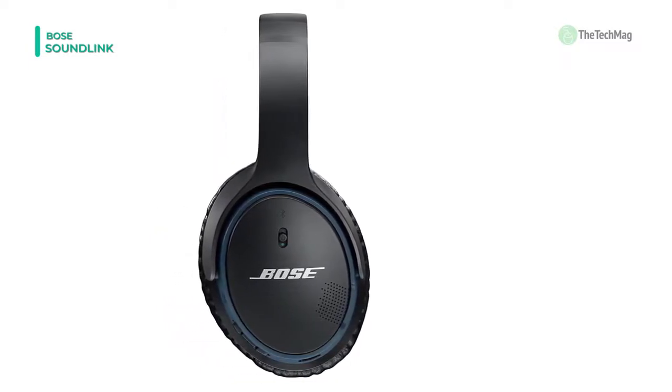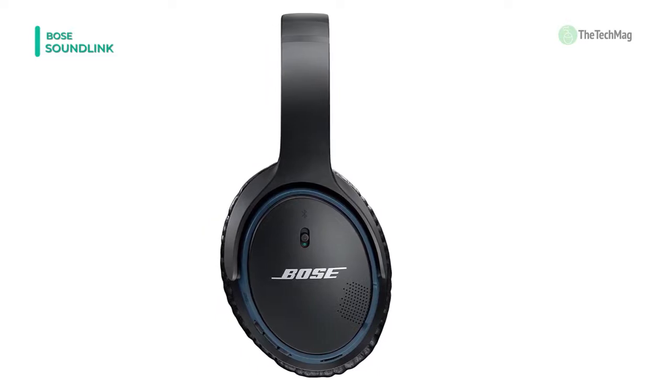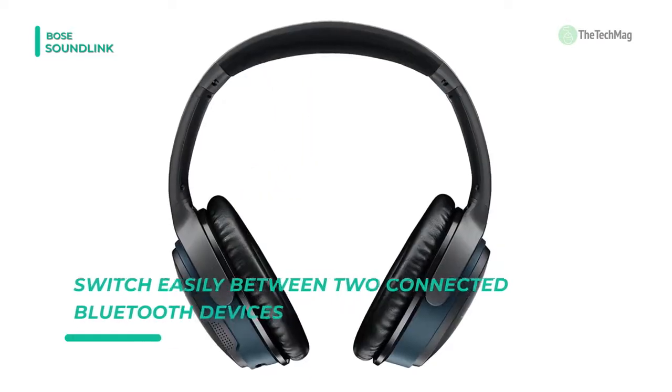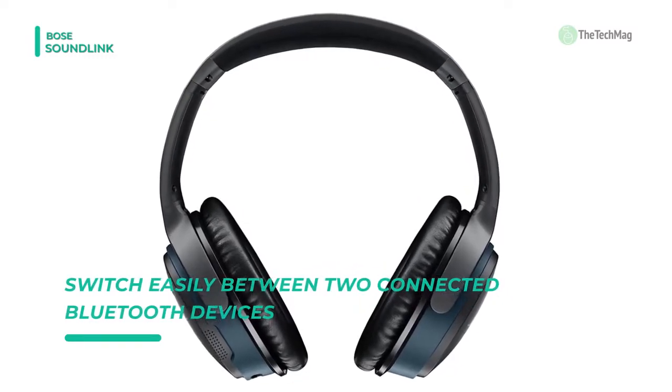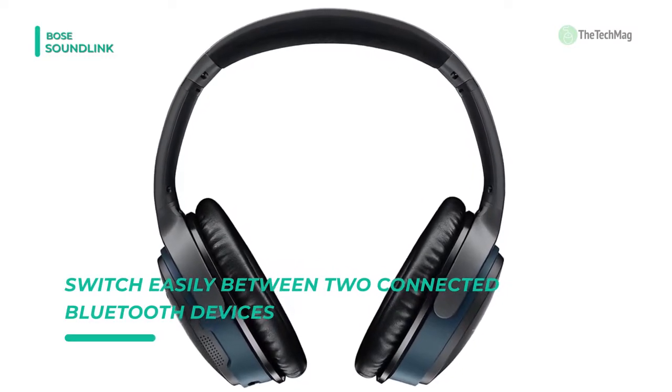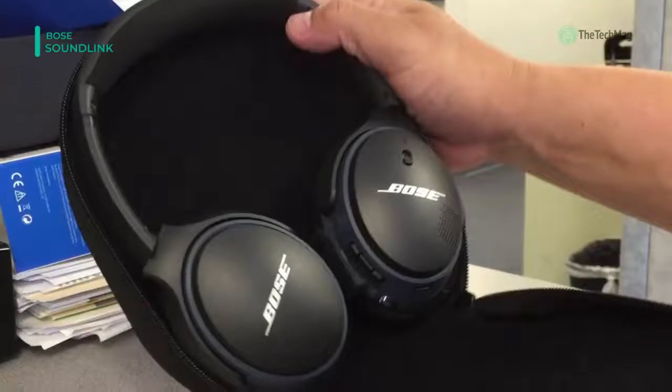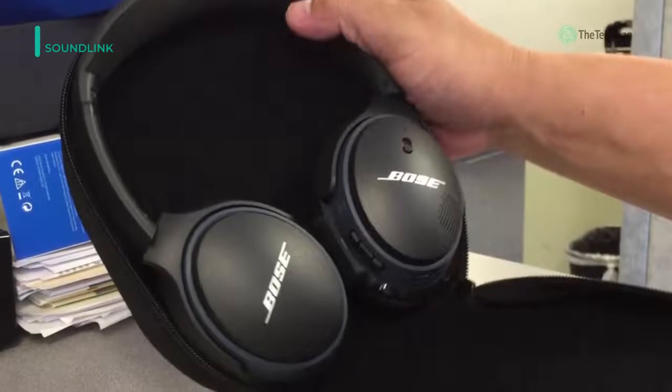For NFC-enabled devices, you can tap the right earcup for quick pairing. A rechargeable lithium-ion battery lets you listen for up to 15 hours and gives you up to two hours of playtime with a 15-minute charge. It also includes a USB charging cable and a backup audio cable.